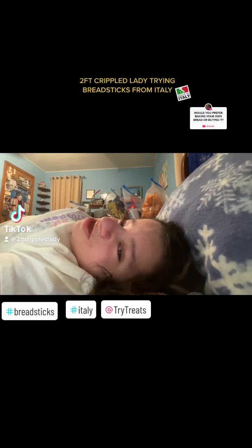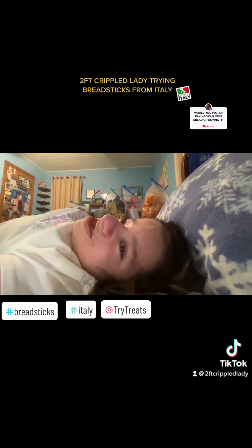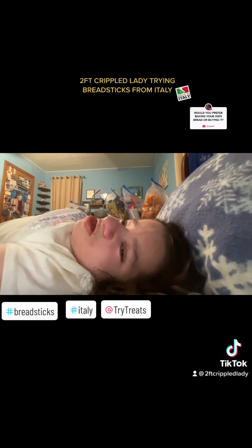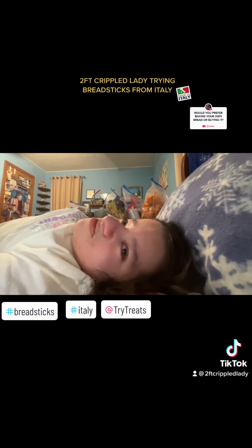Hey guys, it's me, Roo, a.k.a. Two Foot Cripple Lady! Today I have a snack to try — an international snack from Try Treats. Thank you to Try Treats for sending me such yummy snacks all the time and for also supporting all of my videos. You guys are awesome, you have really done a lot to support me over the years, so thank you. Hugs and kisses.